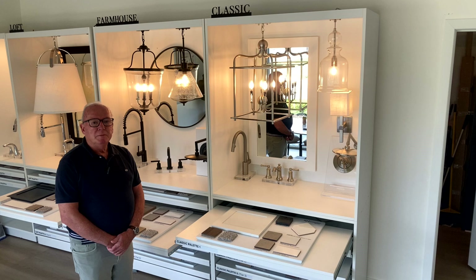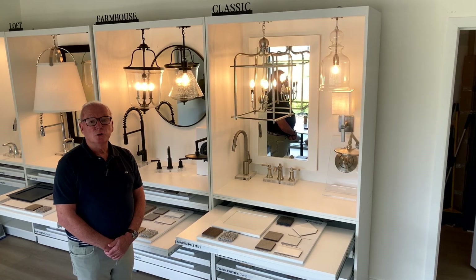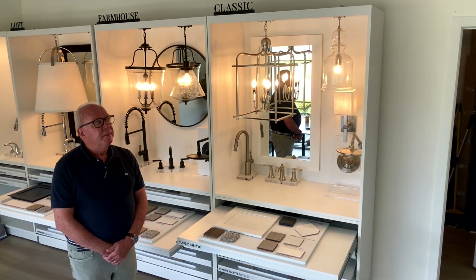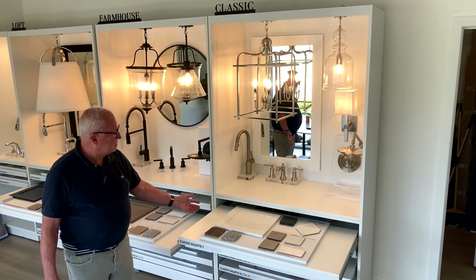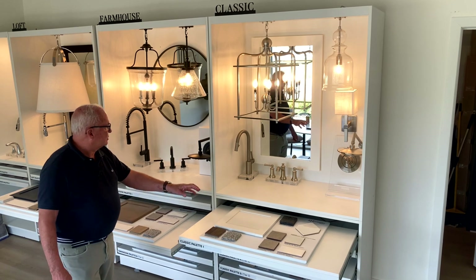Beautiful spot. The design gallery is the home where you can select your looks, and the looks are beautiful. The first one here is the classic look — classic finishes, beautiful cabinetry, selections here.